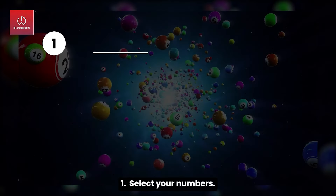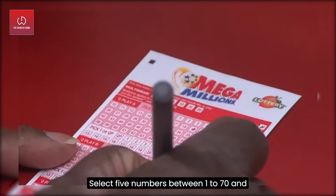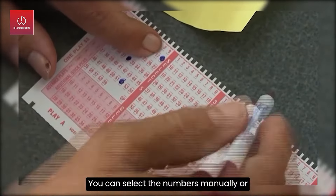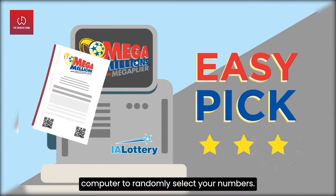Now let's take a look at how it is played. Number one — select your numbers. Select five numbers between 1 and 70, and one Mega Ball number between 1 and 25. You can select the numbers manually or choose Quick Pick for the lottery computer to randomly select your numbers.